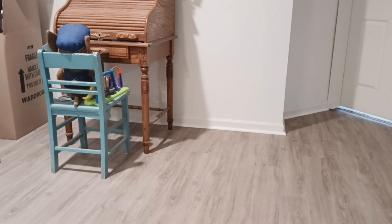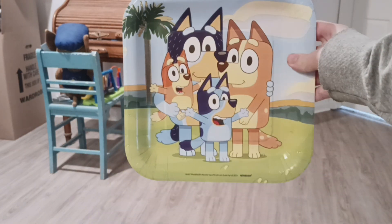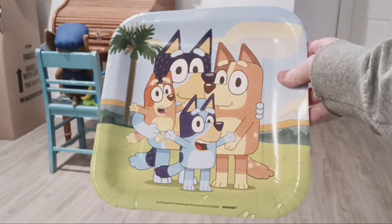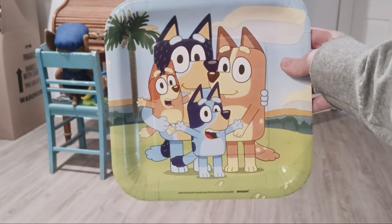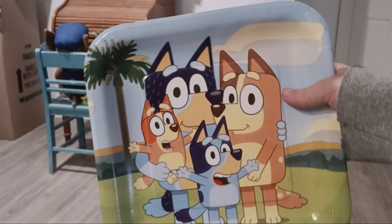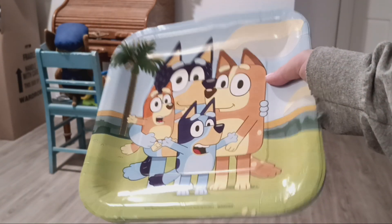First, I have these Bluey plates. I got these for a birthday party I was supposed to have back in June, but it got canceled, so I kept these plates. I bought tons of these.